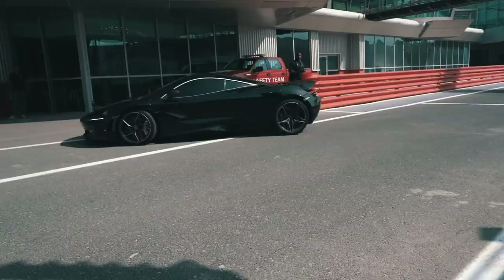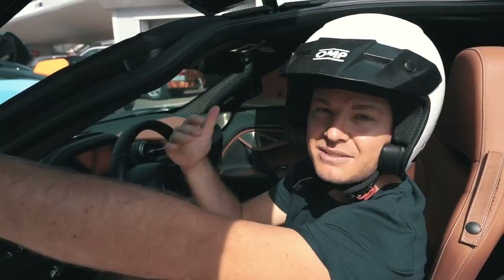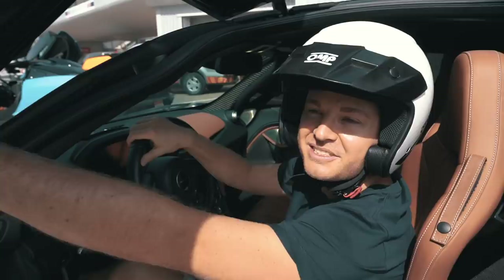Wow, the braking was insane because it has all this dynamically adjustable aerodynamics — when you brake, the rear wing pops up extremely, massively. It's so close to the setup of the Senna, really really impressive, that was amazing. A little bit less grip everywhere, but also a great car. We look forward to seeing what the lap time difference is.